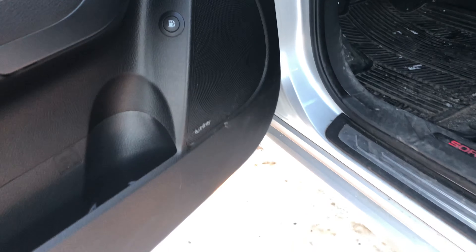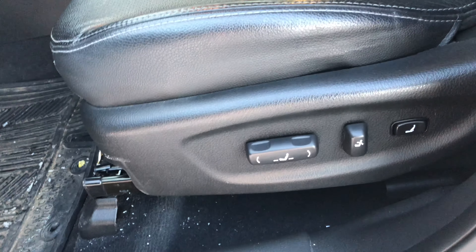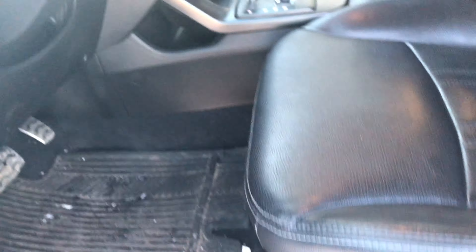So right over here you got power windows, power locks, Infinity sound system, and gas release which is on this side too, so that's good. And then you got your up and down, back and forth, and lumbar support — all there, all electronic.